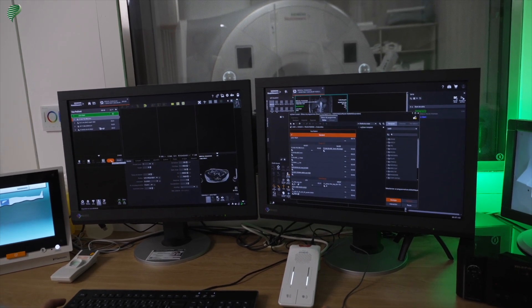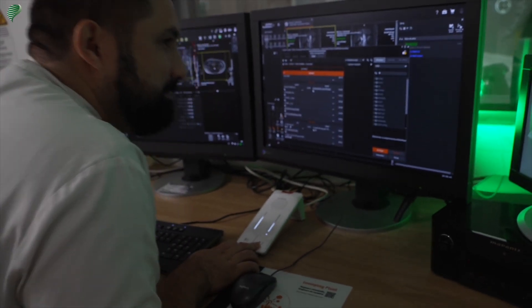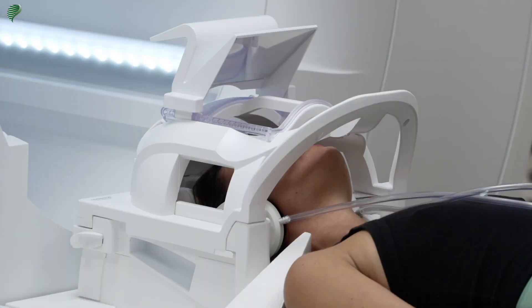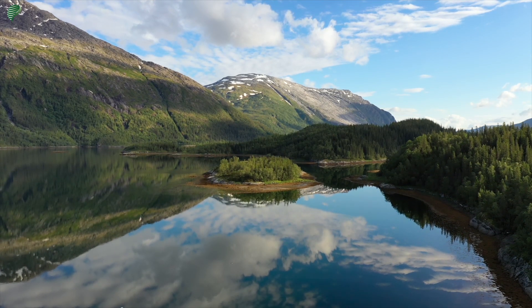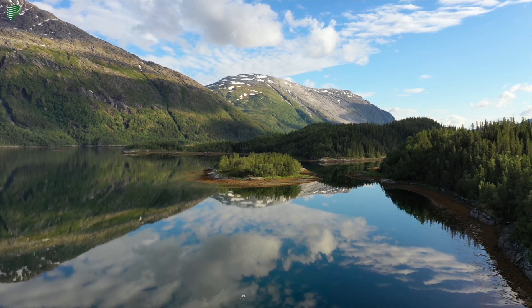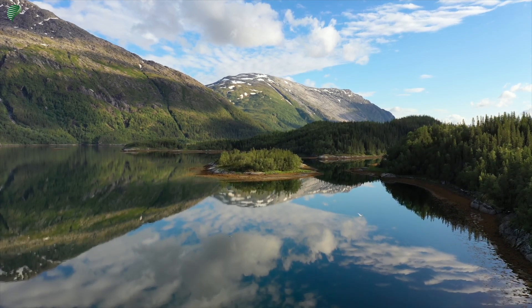The technician may communicate with you via the headset to ask you to hold your breathing during the exam or to give you other instructions. During your exam, the head coil placed on your face will have a mirror that will allow you to see a video like this one. You may also close your eyes and relax by thinking about something else if you prefer.